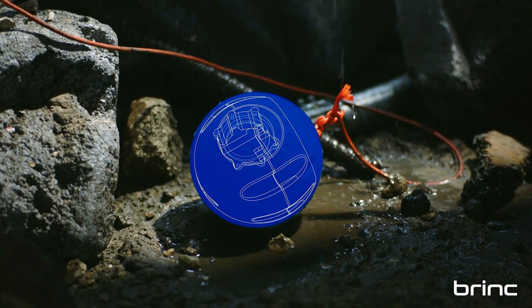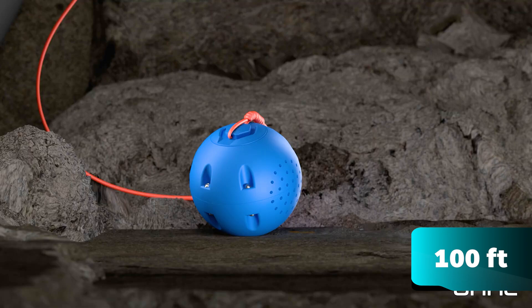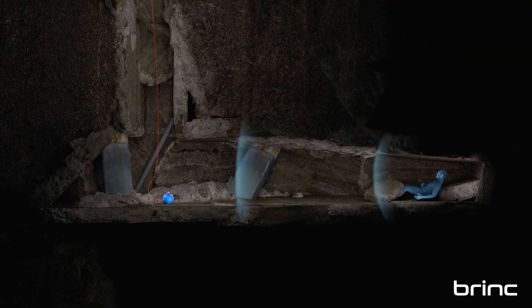Its ultra-sensitive microphone can detect voices from up to 30 meters away and offers 20 hours of talk time or over six days of standby time.